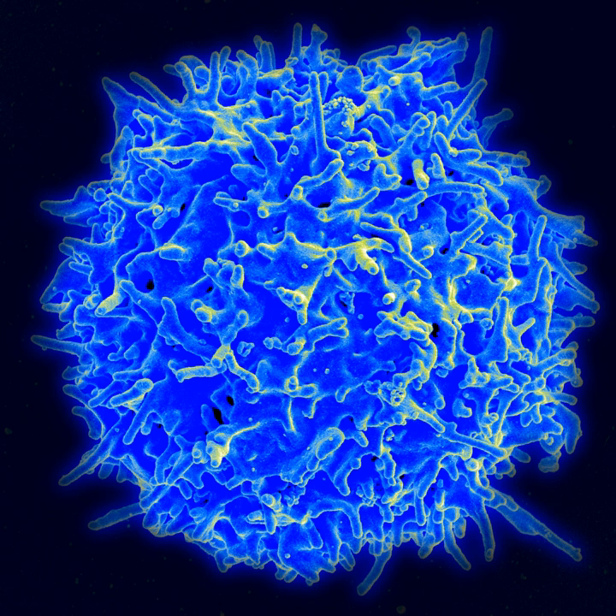The ISS U.S. National Lab is a U.S. government-funded national laboratory established in 2005 by the 2005 NASA Authorization Act.